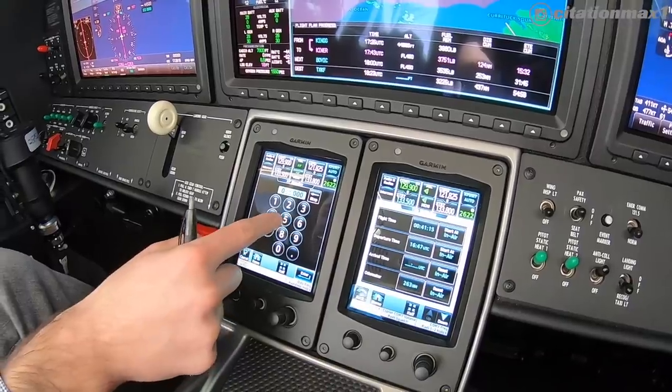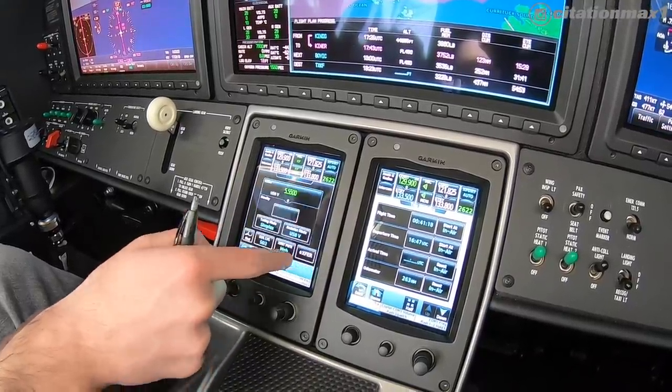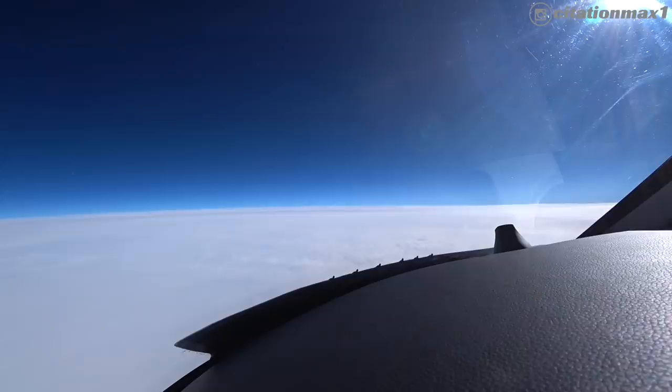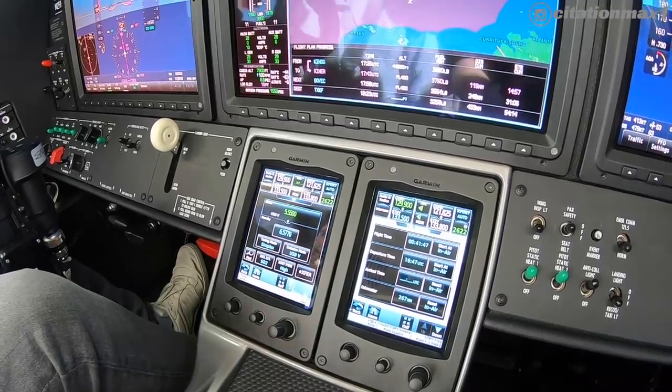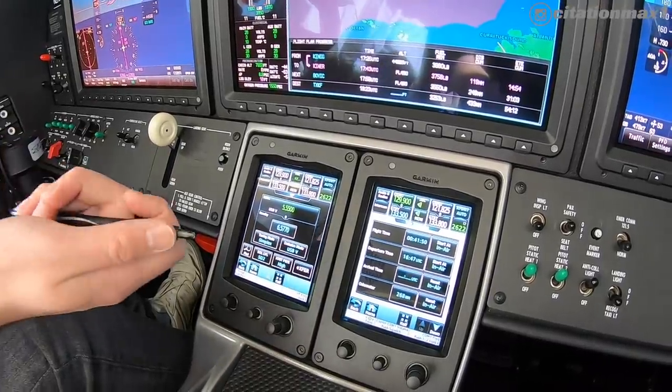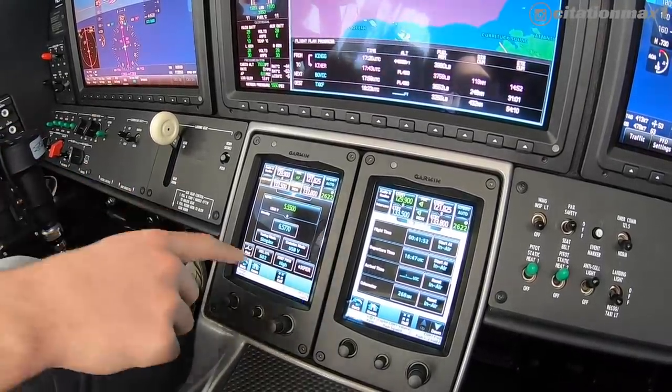Delta 2571 is at flight level 330. Rescue CPDLC request, no call check. Delta 2571, copy, rescue, flight level 330, CPDLC, clear selcal. Selcal check okay for Delta 2571. Roger, New York.